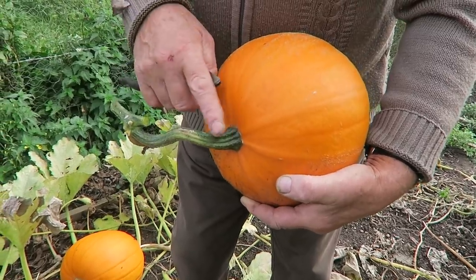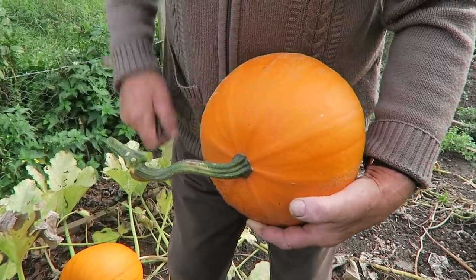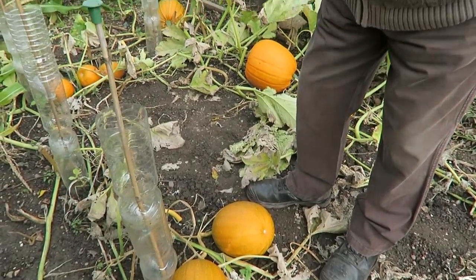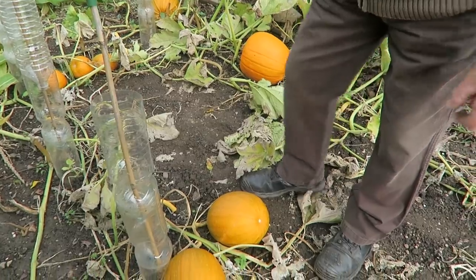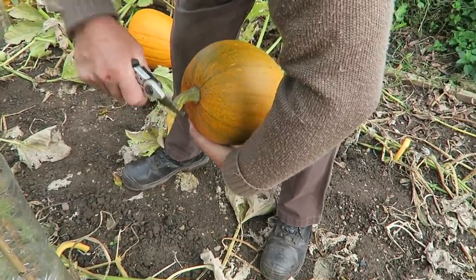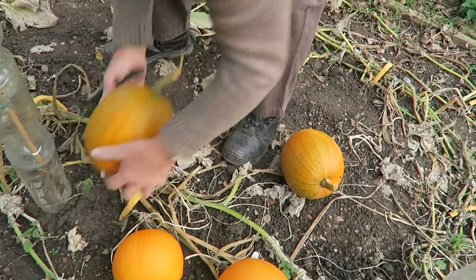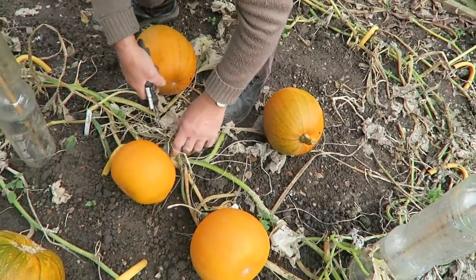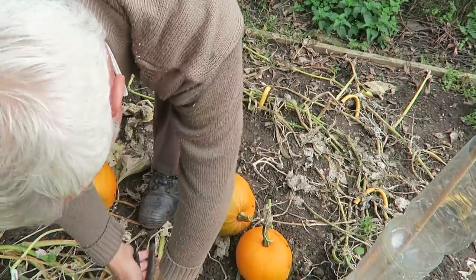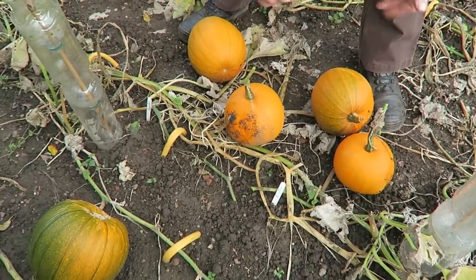Normally I like to see this stem nice and brown, but with the weather being like it is I'm having to take them a little bit early, so I'm putting a long stalk on them and cutting well away from the fruit. We'll put these in the wheelbarrow. One or two are showing a bit of rot, so we'll just whip that off. Get plenty of stalk on and they'll be fine.